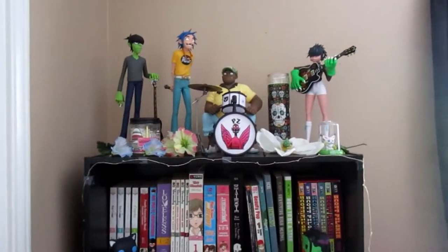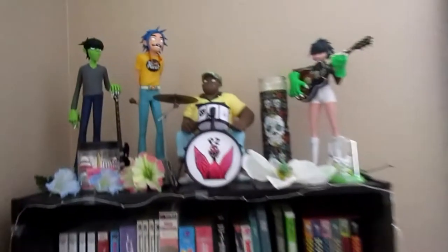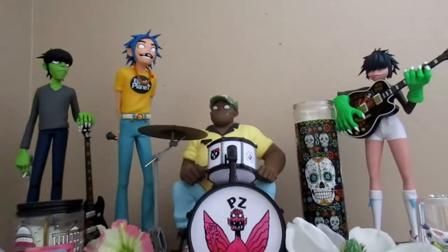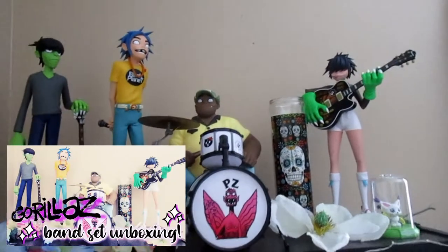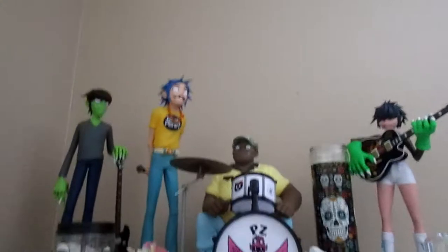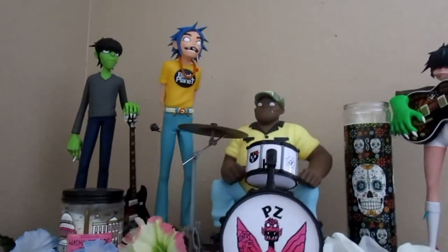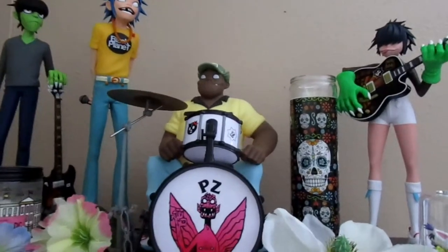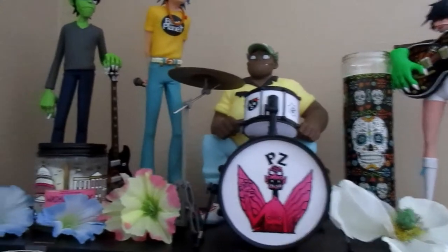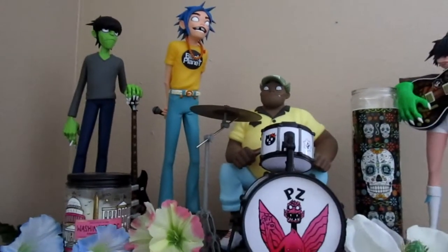First let me give you a quick overview. Starting from the top, I've got my Gorillaz Song Machine figurines. I did an unboxing of that on my channel if you want to check it out. I absolutely love these figurines — just the details and everything. I love them so much. So on the top I've got my Gorillaz Song Machine figurines.